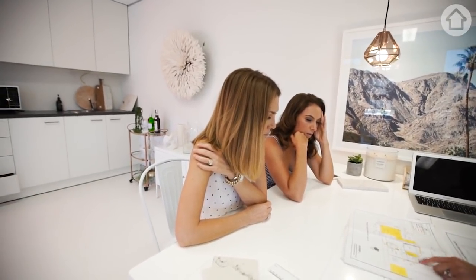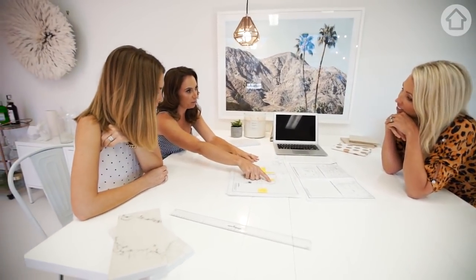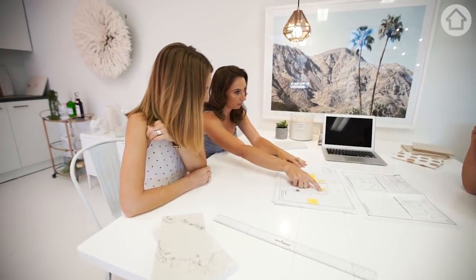Glass balustrade over a void — think Beecroft, think House 3, the staircase next to the void. So we're going to walk in and there's going to be a void that goes down to Bev's? Well yeah, her old area which will now be the family zone.